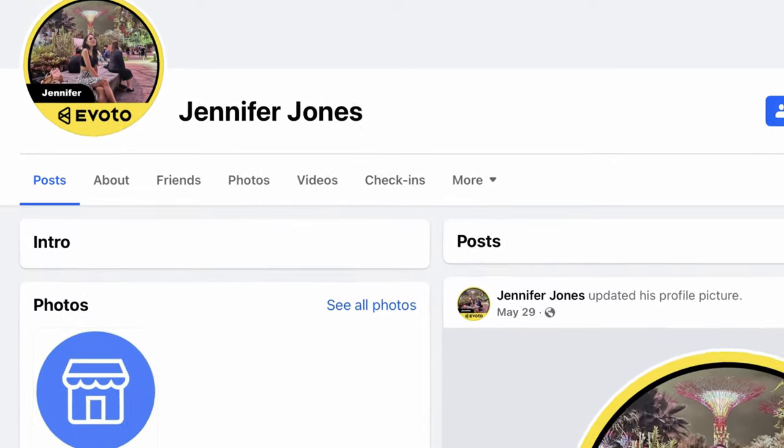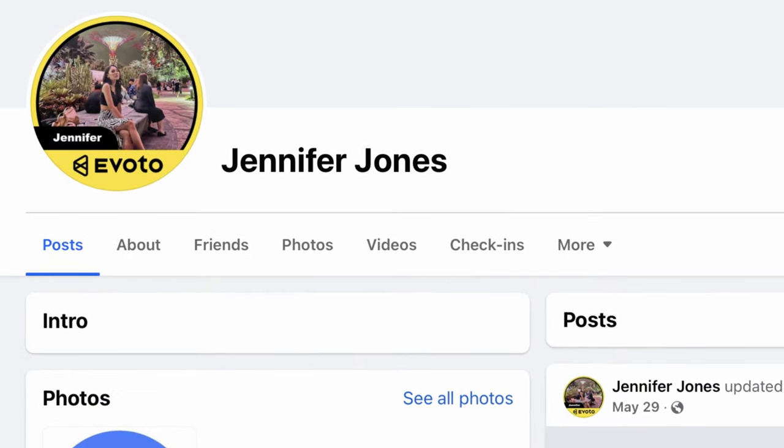Here's the secret hack that nobody knows about to double the number of free credits that you get. If you join the Facebook group that I linked below and make a post with your feedback and a feature that you would like added, then message Jennifer Jones who runs the Facebook group and let her know that you've done this, she will send over an extra 30 credits to you.